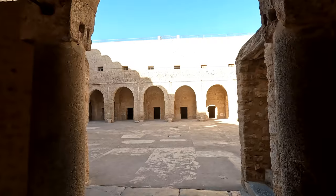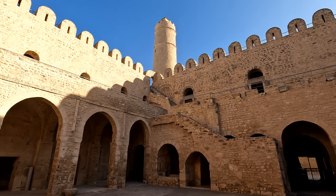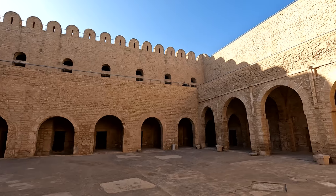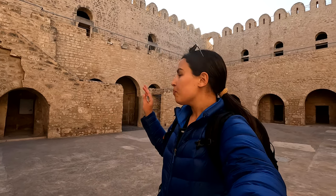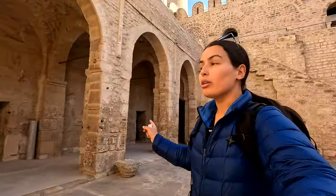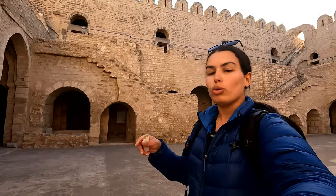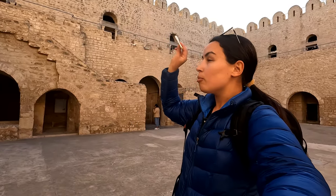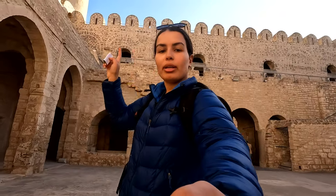There's a security checkpoint. Just got my ticket, quick security check and I am inside the Ribat. It looks very similar to the Ribat in Monastir. This one has two floors and on the first floor there are a bunch of rooms all around, used as a residence for the Murabitins who lived here. And then on the second floor they do have a prayer room.